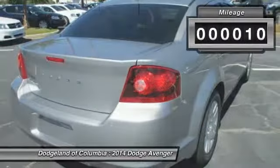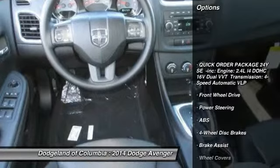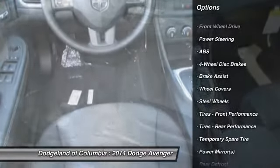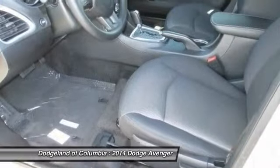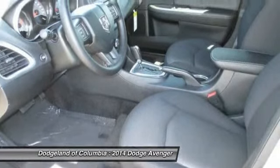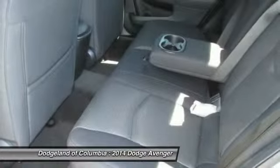This vehicle has less than 100 miles. Here are some of this vehicle's great options: anti-lock braking system, traction control, stability control, steering wheel audio controls, air conditioning, driver airbag, power steering, adjustable steering wheel, cruise control, and four wheel disc brakes.